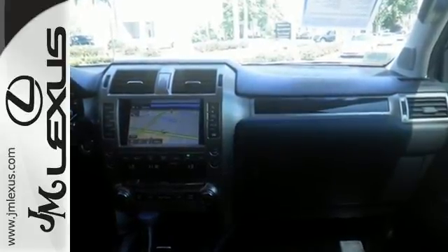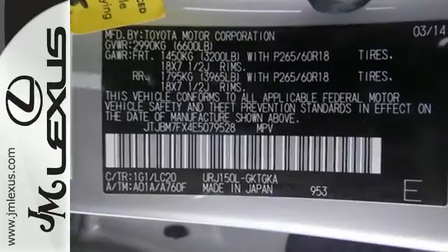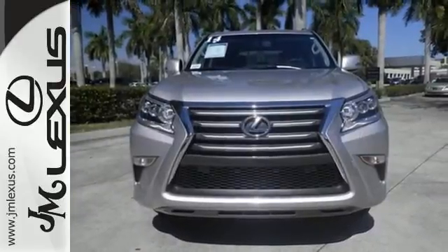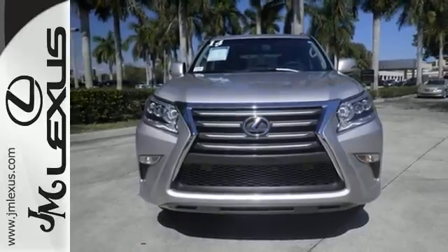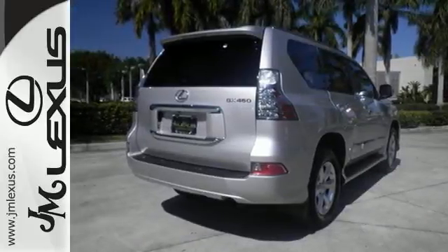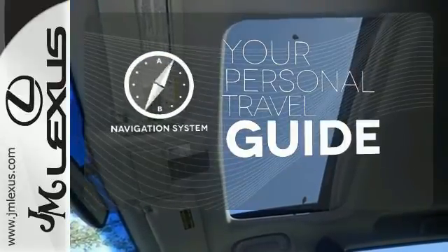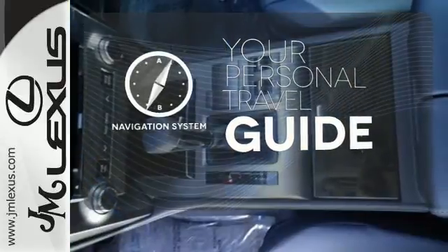Comforts such as heated front seats with memory settings and climate control create an unforgettable driving experience. Heated mirrors, keyless entry, and garage door transmitter are fused into the design for your convenience. It comes with a navigation system to easily guide you to your destination.